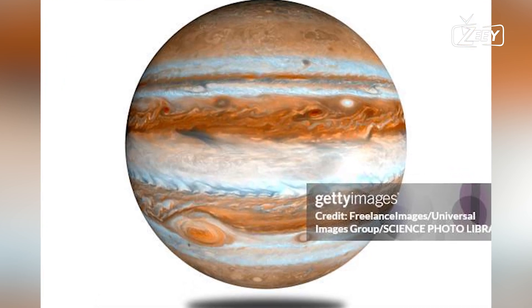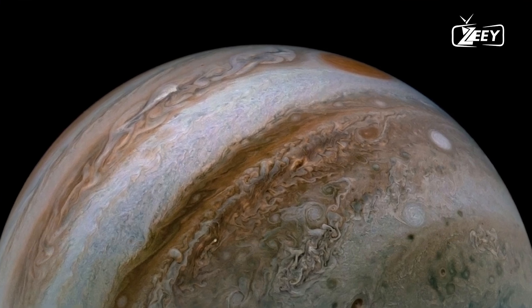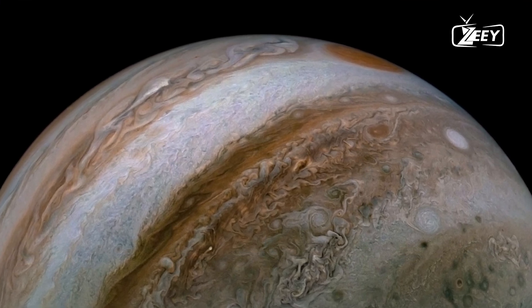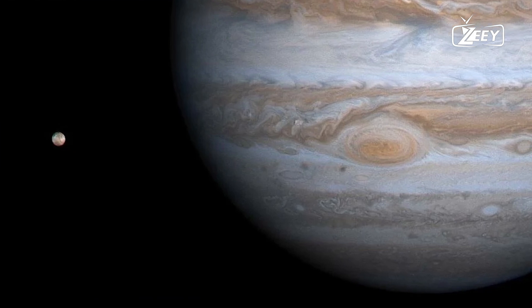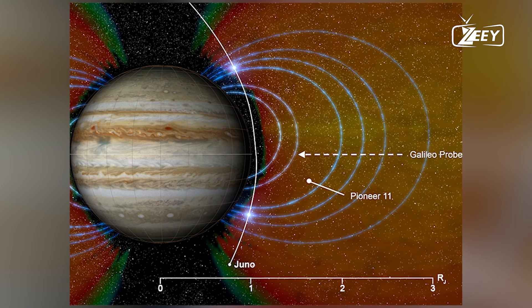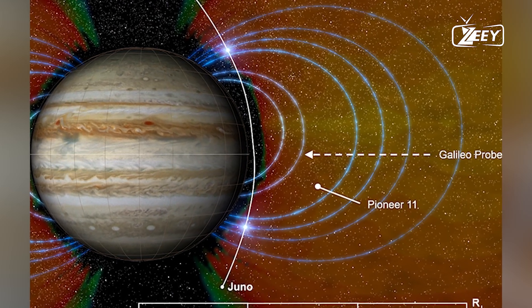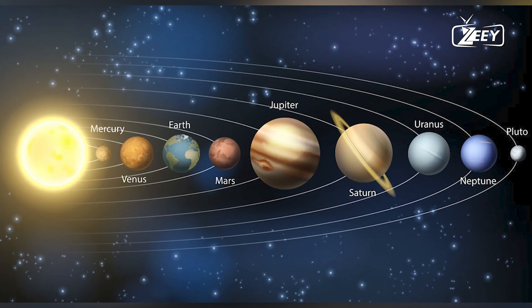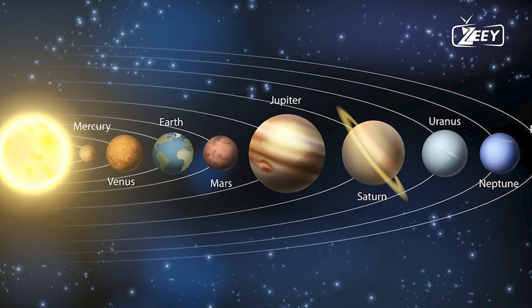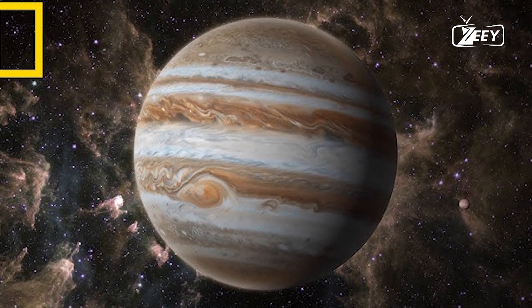Jupiter's massive size has had a significant impact on the solar system's history. To better understand our own planet, it's essential to study how Jupiter formed. NASA's Juno mission, which entered Jupiter's orbit in July 2016, aimed to investigate the gas giant's mysterious cloud-covered interior. If Earth were the size of a grape, Jupiter would be comparable to a basketball.